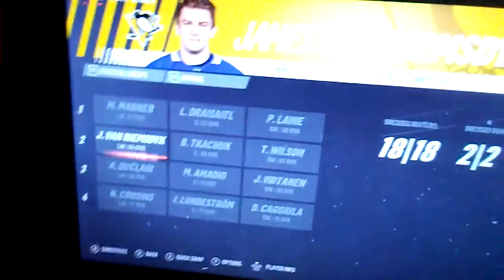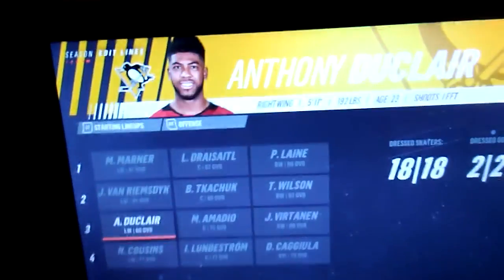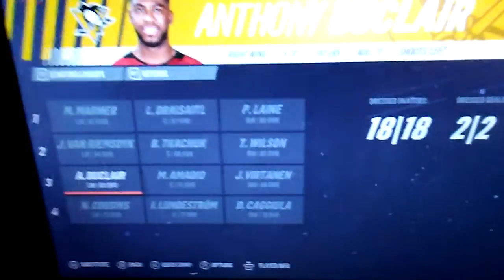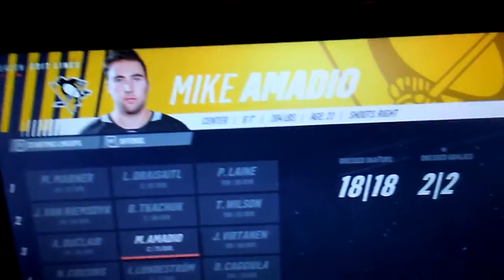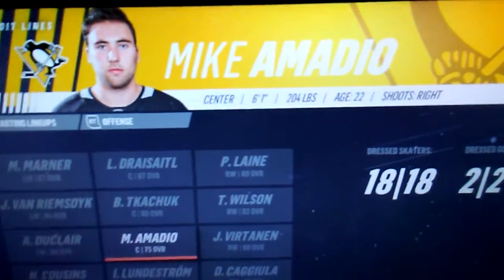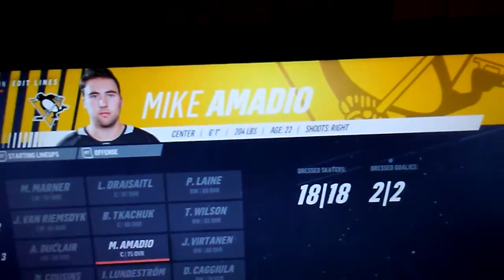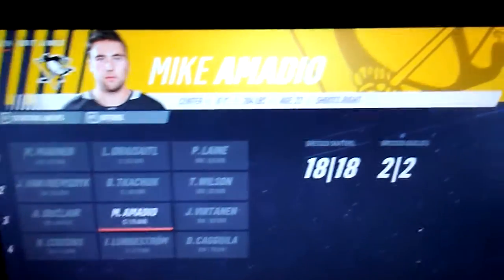Center for the second line is Brady Tkachuk, and James van Riemsdyk is on the left wing for the second line. Third line left wing is Anthony Duclair. Center for the third line is Mike Amadio — don't know who he is.